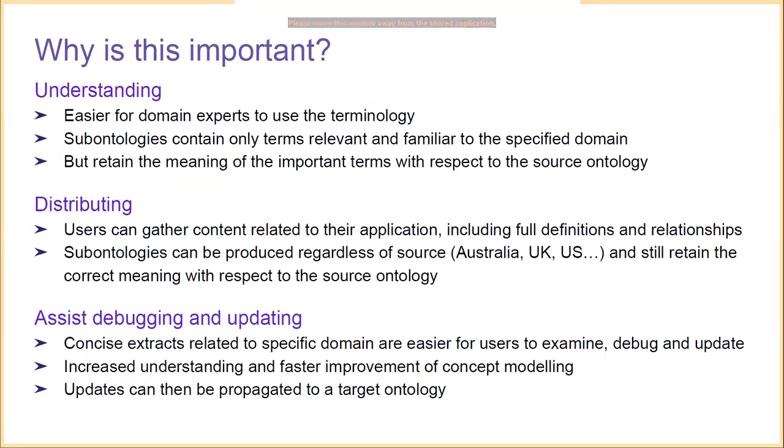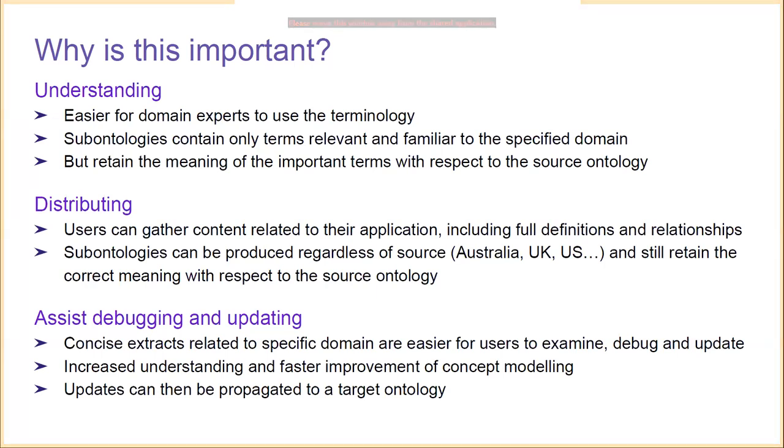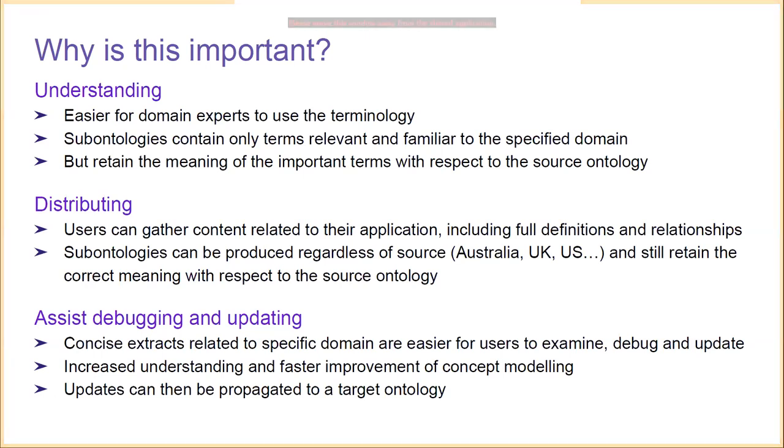Extracted content should preserve these semantics to be a standalone ontology, and we must be able to compute meaningful definitions of the entities in the domain. These should be meaningful to users and should not lose focus of what is truly needed to capture that domain. The key reasons this matters are: understanding — domain experts will find the modeling much clearer if they have entities using familiar terms; distributing content — users can gather content related to their own application, including full definitions and relationships; and the sub-ontology should be producible regardless of the source, such as the UK edition, with the same meaning maintained with respect to the source ontology.